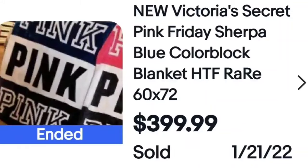This one surprised me: a Victoria's Secret Pink Friday Sherpa blue blanket. I have picked up a couple of Victoria's Secret blankets — mine sold more in the $30 to $40 range — but this goes to show that in every category and every brand, there are ones that will stand out. Do your research, and don't spend a ton of time on it. This one sold for $400.